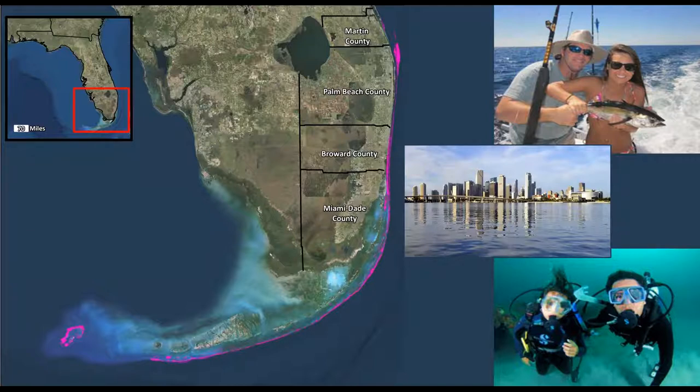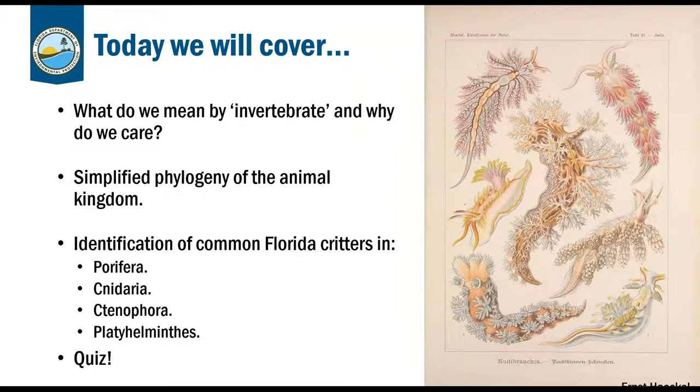Now let's get into the star of the show — marine invertebrates. Tonight I'm going to cover what we mean by invertebrate and why we should care about these animals, walk through a simplified phylogeny of the animal kingdom showing parts of the tree of life, and then the bulk of the course will be identification of Florida's common critters in the phyla Porifera, Cnidaria, Ctenophora, and Platyhelminthes. At the very end, we'll do a quiz.